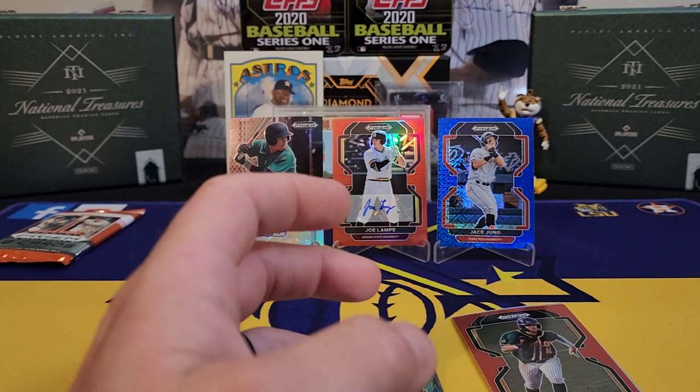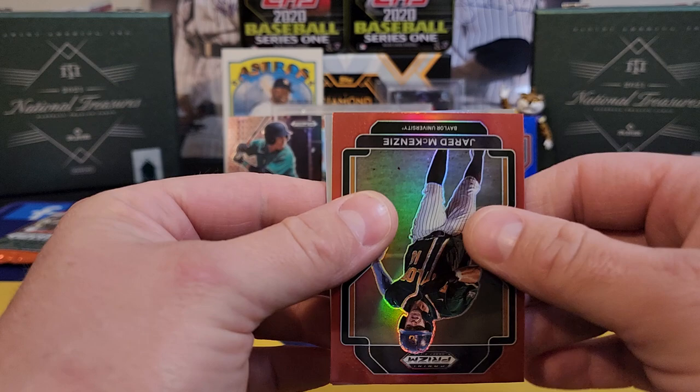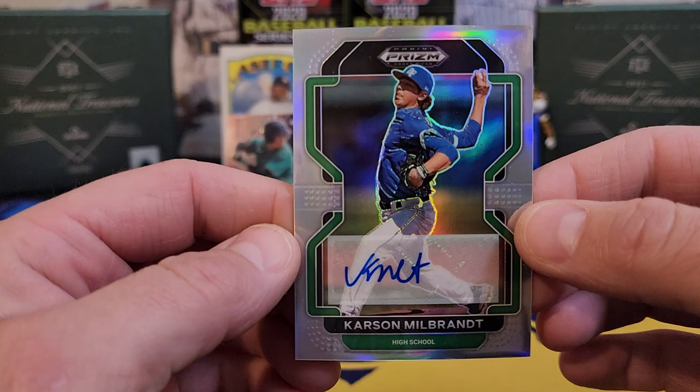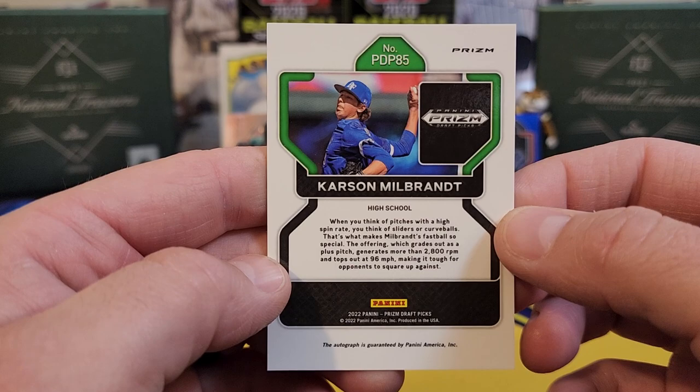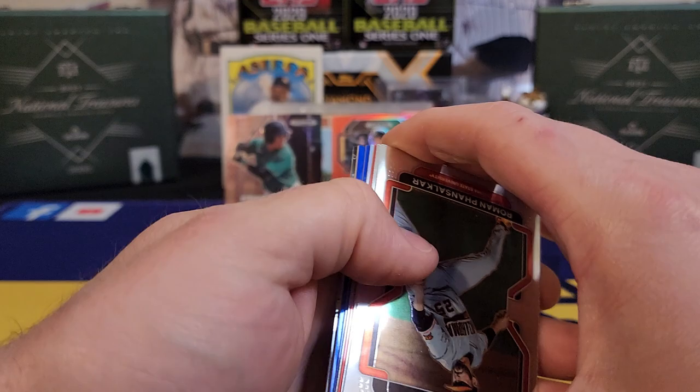Never heard of that guy. Two more autos in this box, and the pitchers are starting to roll in. Somebody I've never heard of again — Carson Milbrandt, from high school, 96 miles an hour, maybe he's somebody. One to go — very, very tough to get the big-time names with such a big checklist.